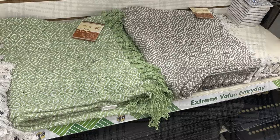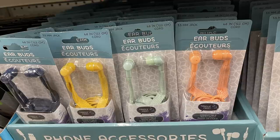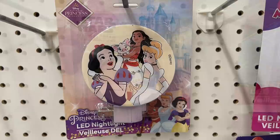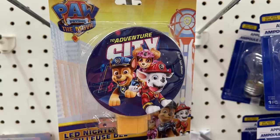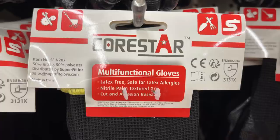Now into housewares, home maintenance, electronics, and organization. They had new earbuds that fit over the ears in really pretty colors: blue, two shades of green, peach/orange, yellow, light purple, and pink. They had new licensed night lights — Mandalorian, Disney Princess, Minnie Mouse Jr., Paw Patrol the Movie, Spider-Man, and Frozen. I also found some strapping tape for shipping for the holidays and new Core Star multifunctional latex-free gloves.